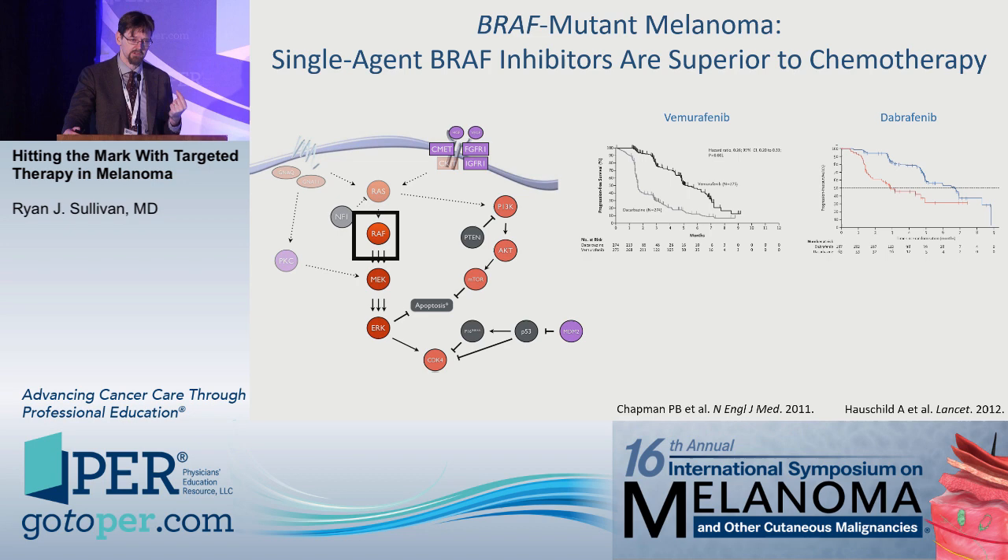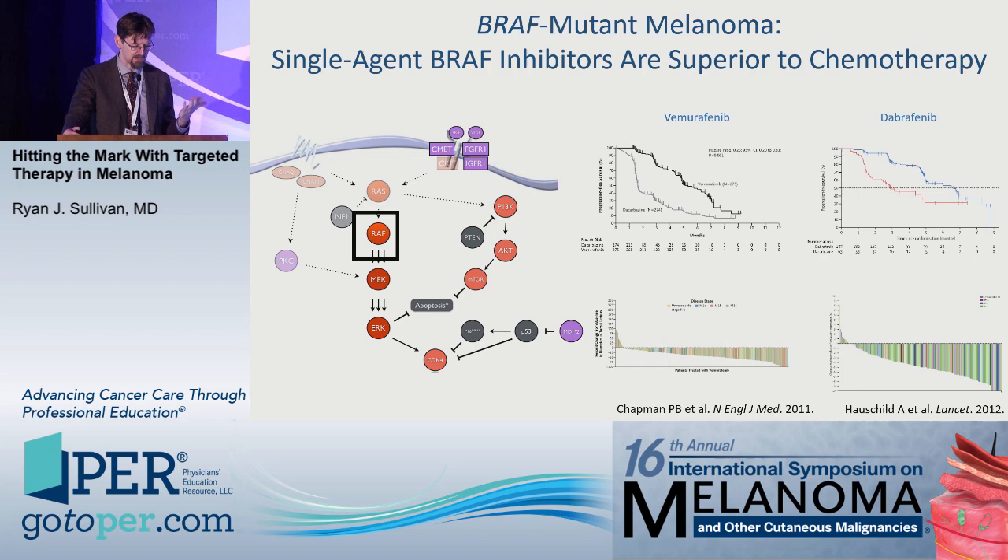Single-agent BRAF-targeted therapy was shown across large Phase III trials that led to the approval of dabrafenib and vemurafenib to be superior to chemotherapy. These are the Kaplan-Meier progression-free survival curves and the waterfall plots for single-agent BRAF-targeted therapy. The conclusion is most patients benefit, but that benefit tends to be relatively temporary.